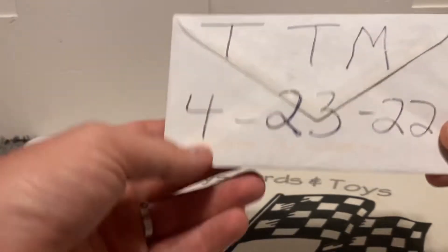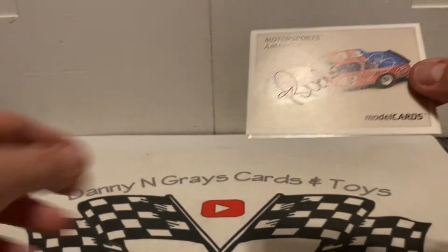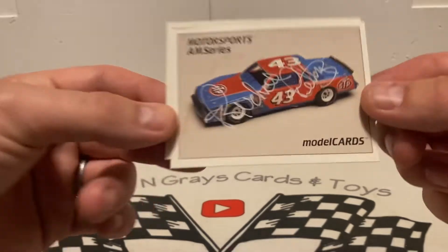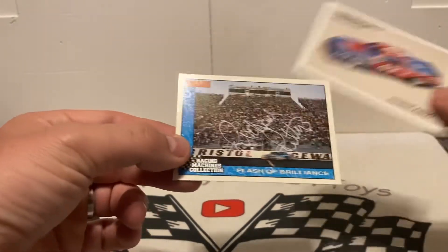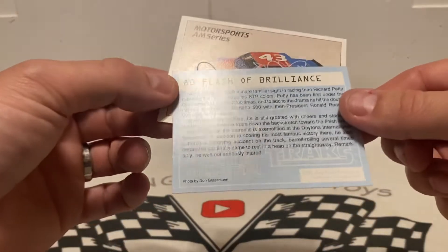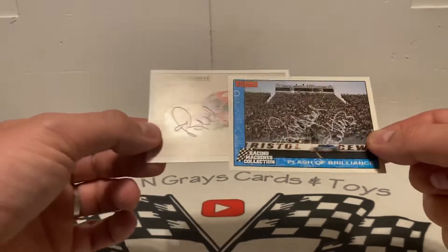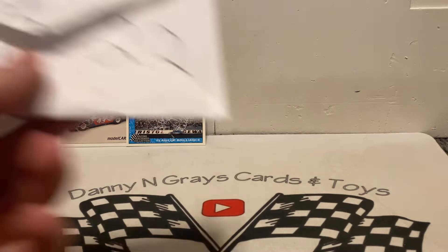Without further ado, coming back on 4-23-22, we got back from The King. That's pretty awesome - he came in over the weekend and was signed in white. I had eluded white for some time but it came back. That's the little model car series and then this is a Tracks Racing Machines Collection set they did in '92. There's Richard obviously at Bristol - it's amazing to see how much Bristol has changed since '92. Got back two from him, and I had sent those off on 4-14-22.